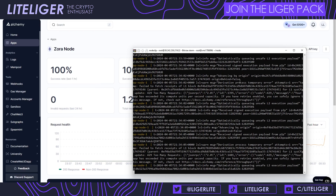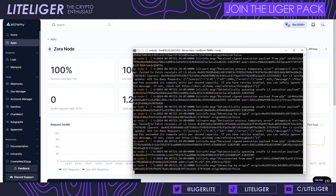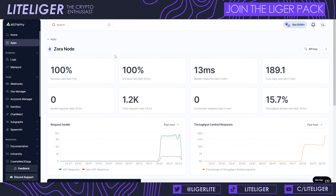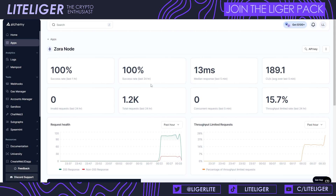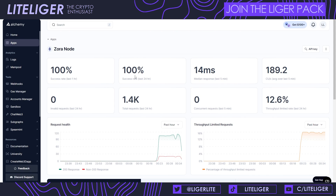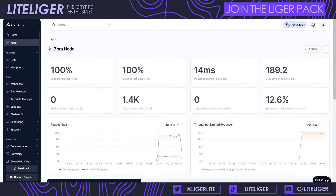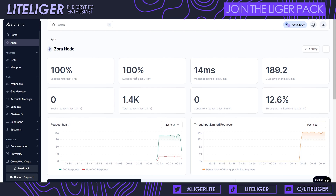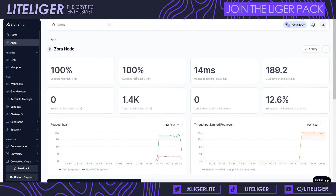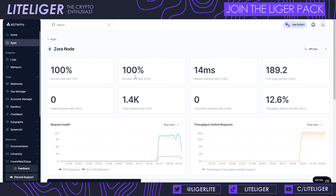Now that all the code has been inserted into the terminal, it should look something like this — the node is running here. On Alchemy we can also see progress: the RPC is being used, we can see success rates, median response, and how many requests there have been. This is a good way to check if the node is online. Some other projects have their own dashboards and may not use Alchemy. Again, I'd advise against running a Zora node — it took me a couple of tries to get it running.